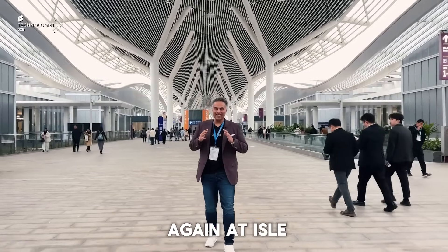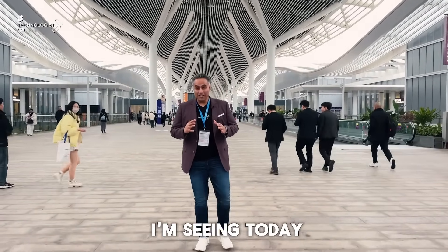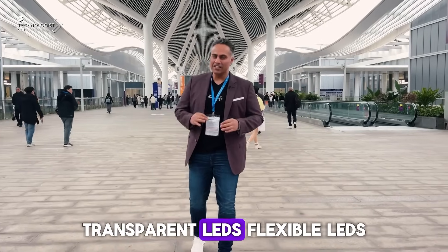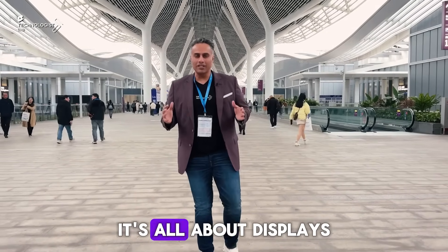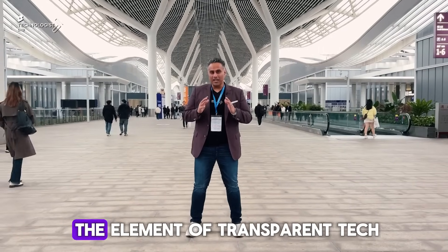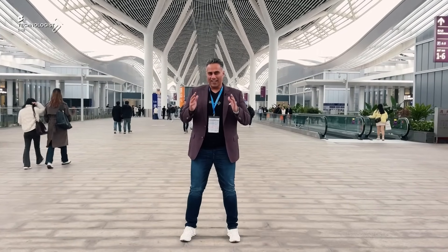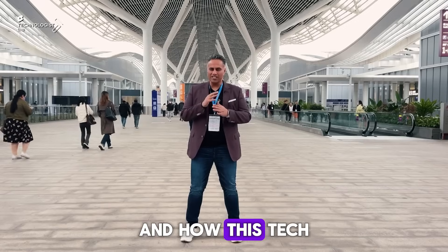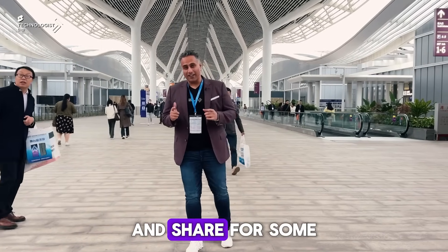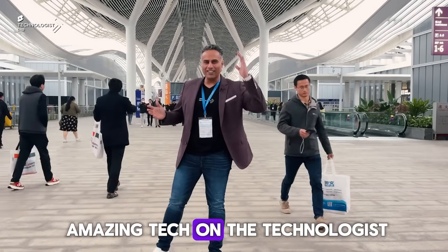And that's a wrap at ISLE. It was amazing seeing the evolution in mesh LED, transparent LEDs, and flexible LEDs — it's all about displays. I see great potential in transparent tech, and let's see how this evolves over the next few years. Stay tuned on my channel — subscribe, like and share for some amazing tech on The Technologist.